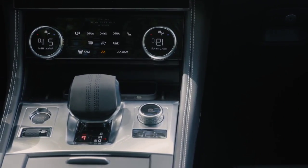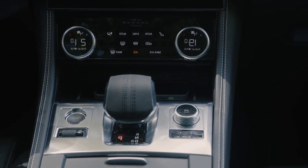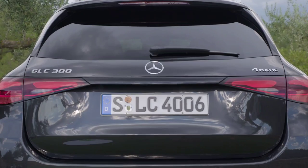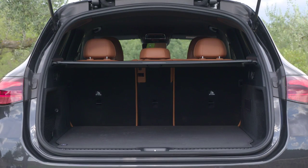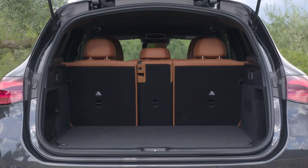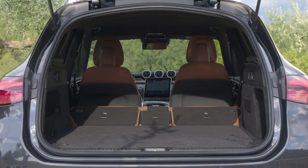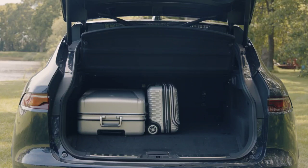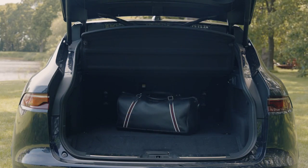The Jaguar F-Pace's cabin is larger thanks to the model's increased dimensions, and its boot space is positively massive at 650 liters, expanding to 1,740 liters with the rear seats folded. While its ultimate fit and finish may not match the Mercedes, the British SUV's interior is nevertheless plush, with leather seats complemented by eye-catching stitching. Customizable mood lighting colors add a modern touch, and the integrated touchscreen display looks more cohesive, while the rotary gear selector that rises out of the fascia never ceases to impress.